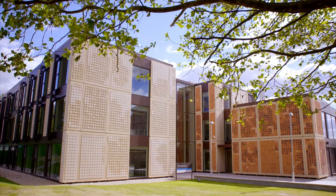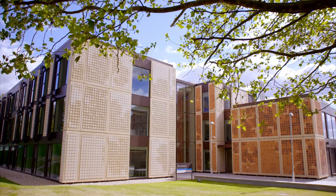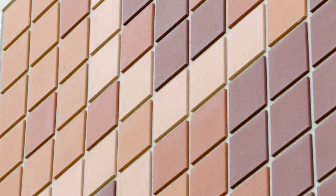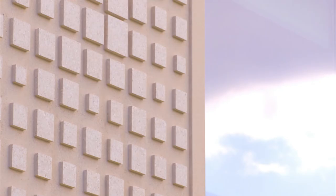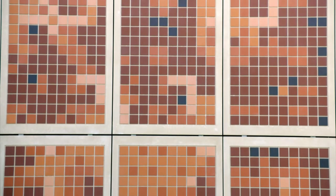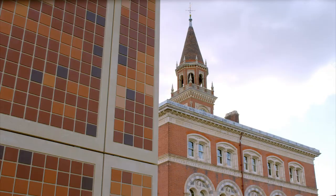We decided quite early on that in the facades of the building there was an opportunity to pursue ideas of color, pattern, and texture in a way influenced by a geometry that underpins natural forms but has relevance to all of the sciences. So I proposed working with Peter Randall-Page, a very renowned sculptor — he and I worked together first at the Eden Project.